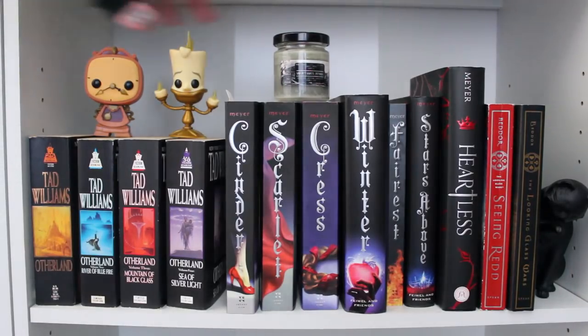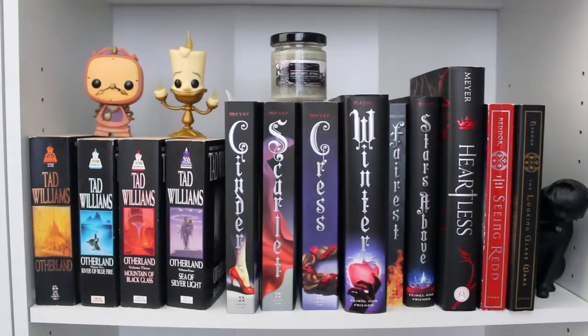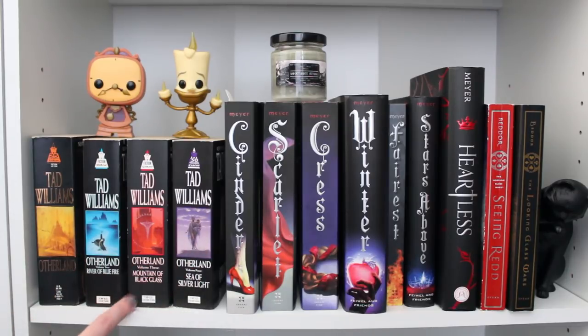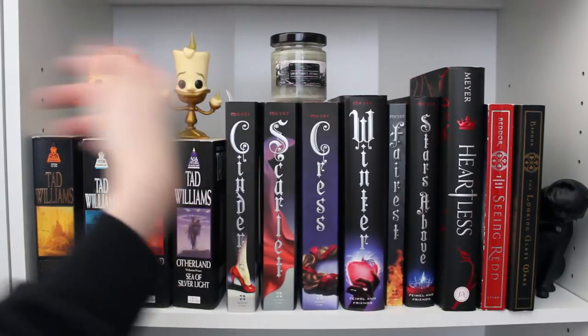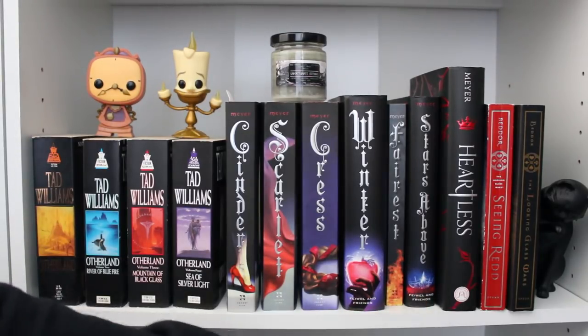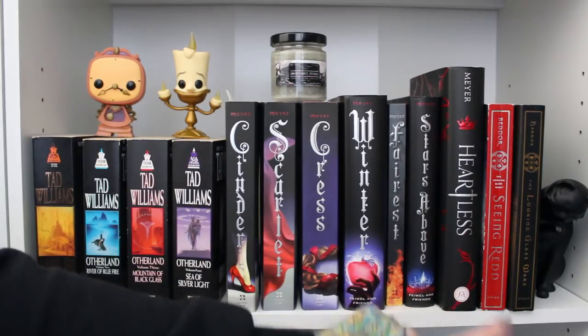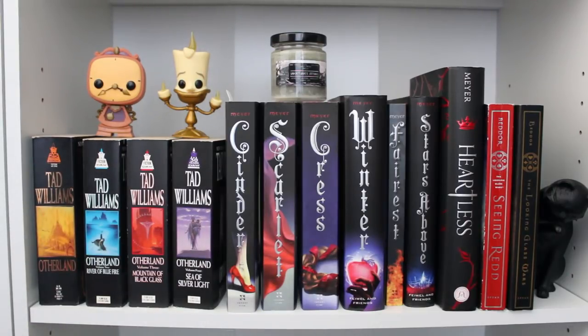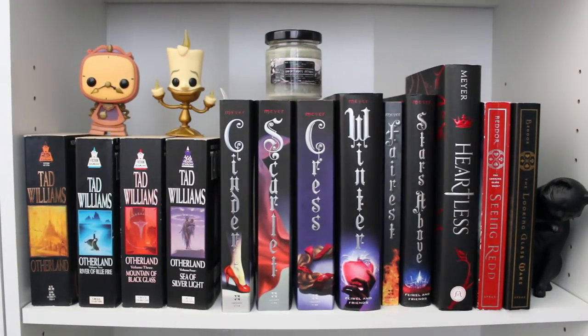This is another random shelf, but I have Lumiere and Cogsworth here as well as my Unfortunate Orphans candle — funny because I don't even own A Series of Unfortunate Events, though I have read all of them. I also have all of my Tad Williams Otherland books, which I love. This is kind of my retellings shelf: all of the Marissa Meyer Lunar Chronicles, Heartless, Seeing Red, and The Looking Glass Wars by Frank Beddor — I'm excited for that one because I like Alice in Wonderland retellings. Lumiere and Cogsworth really tie it all together.